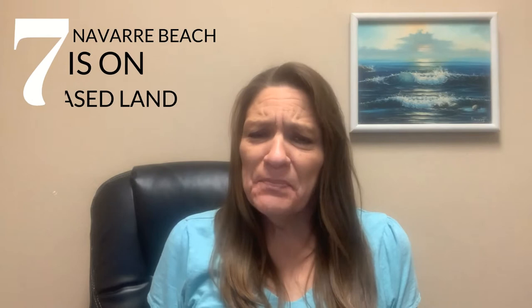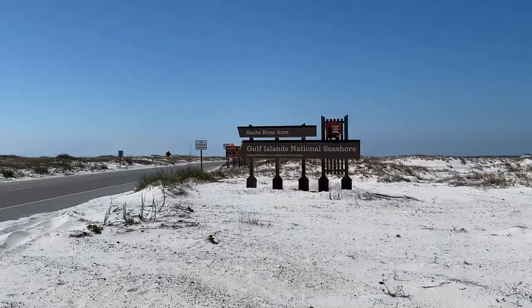Number seven: Navarre Beach is actually on leased land. Navarre Beach is a barrier island between the Gulf Islands National Seashore and the border of Eglin Air Force Base property. Escambia County actually owns the property but leases the land long term to Santa Rosa County. There is only a four-mile stretch of Navarre Beach that can be built on, so we will always have untouched access to the beach. Number eight: Navarre is not actually a city — it is an unincorporated community in Santa Rosa County.